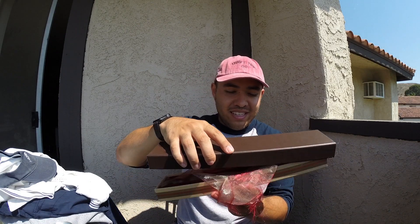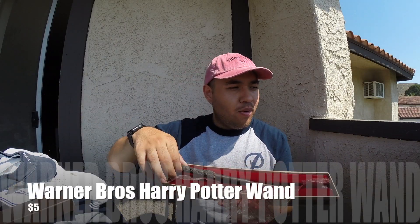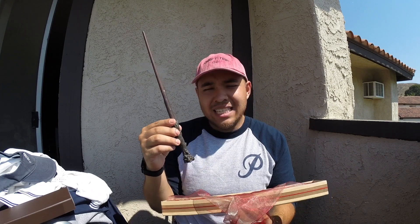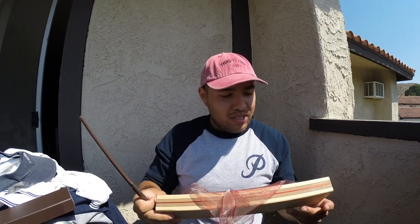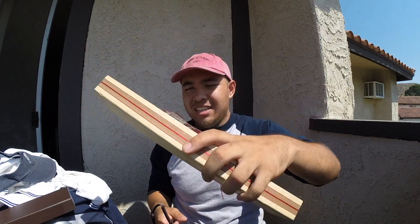First and foremost, I want to show you this. I found this in a pile of stuff — I saw this box, opened it up and found a Harry Potter wand. This is a Warner Brothers properly licensed Harry Potter wand, worth about $45. I didn't realize it was Warner Brothers licensed until I looked at the box, which says Warner Brothers Entertainment right on the edge. I picked it up for five bucks. Maybe I'm going to Universal Studios.